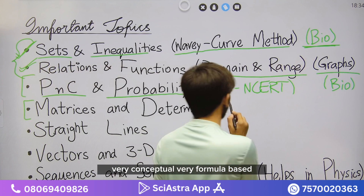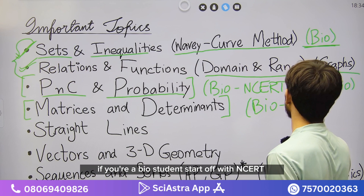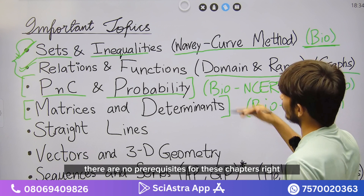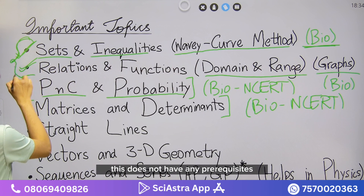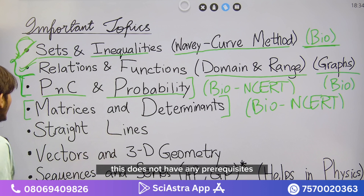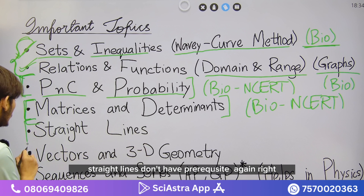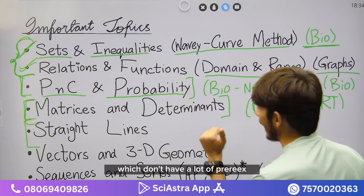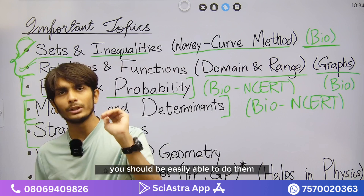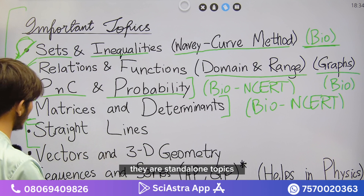Matrices and determinants is not very difficult — it's conceptual and formula-based. Even bio students should do it starting with NCERT. These chapters — matrices, straight lines, and others on this list — are standalone topics with no prerequisites, making them easier to pick up independently. Everything on this page can be approached without prior background in another chapter.